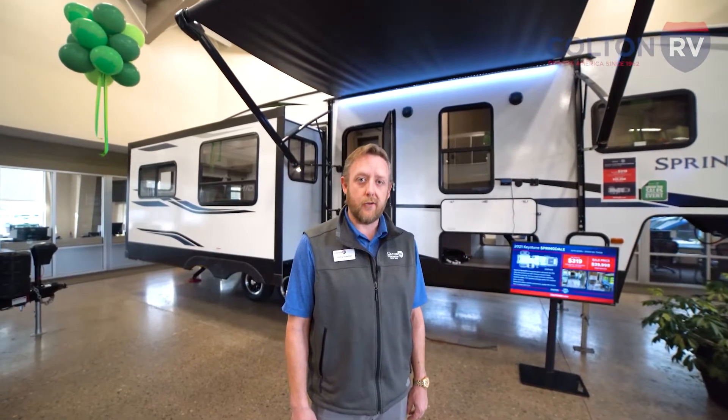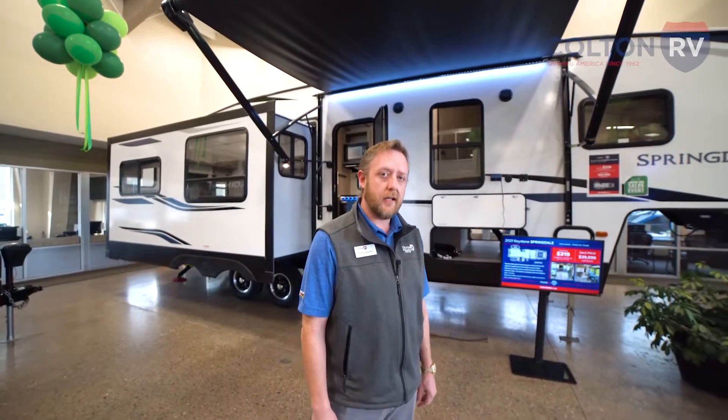Hi everybody, my name is Phil. I'm an outfitter with Colton RV here in North Tonawanda. Let's check out the Springdale 253 FWRE.